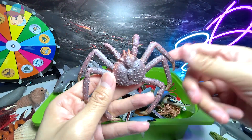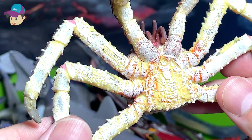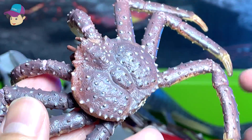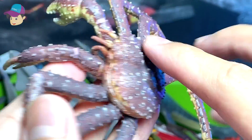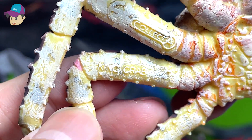We've got a crab right here, and this is actually known as a king crab. What is interesting about this figure is that there's plenty of spikes and thorns. The name is written right over here: king crab. Beautiful crab.